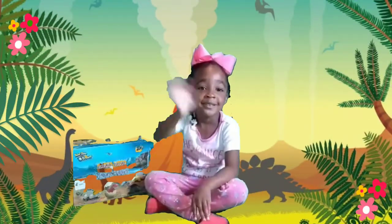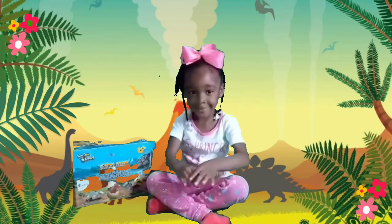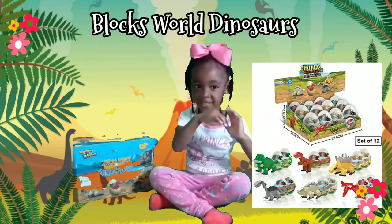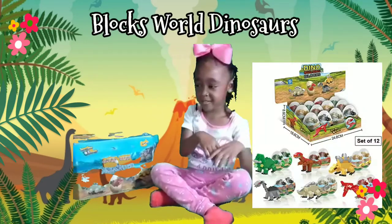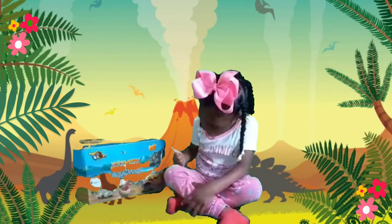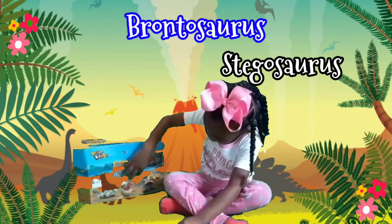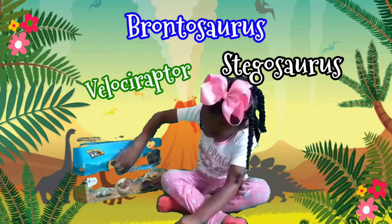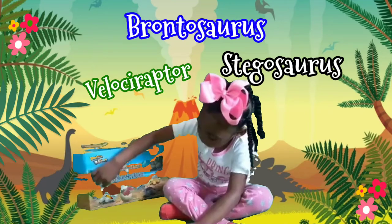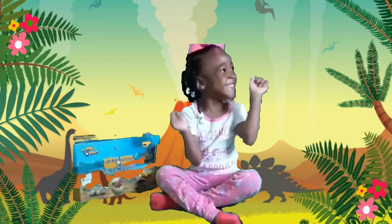Hey K crew, Cadence Chronicles here and today we're doing another toy review. Today we have the Blocks World Dinosaurs. Cadence, let's name some of the dinosaurs we see on that box: we have the stegosaur, the brontosaurus, the velociraptor, and we also have the anglosaurus.